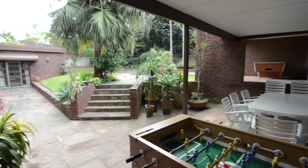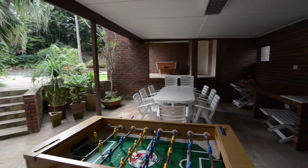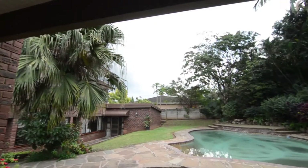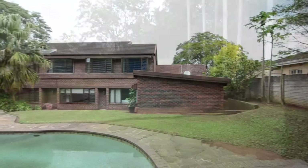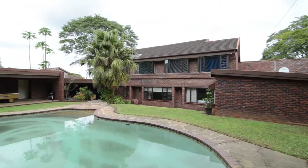Outside there is an expansive covered patio which hosts a built-in braai, perfect for entertaining. The patio leads towards the well manicured garden and sparkling swimming pool. Contact the agent to schedule a viewing — this beautiful home is sure to impress.